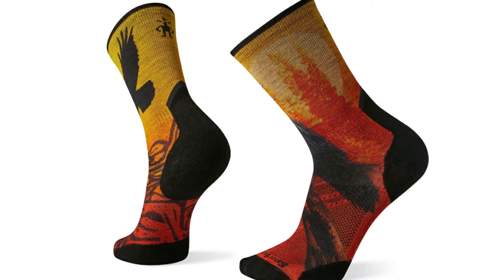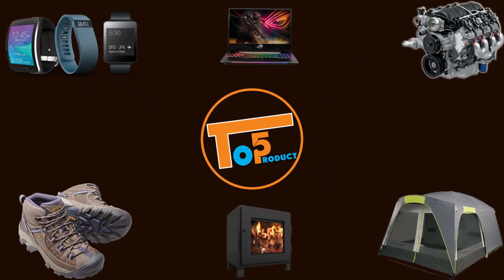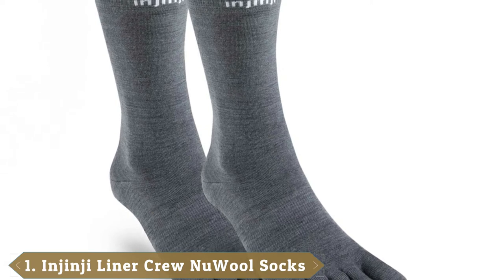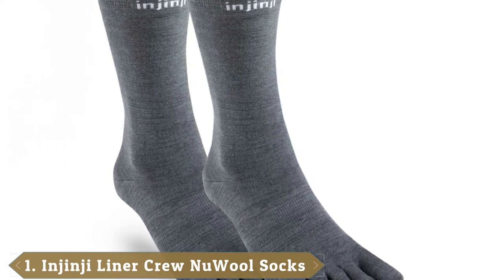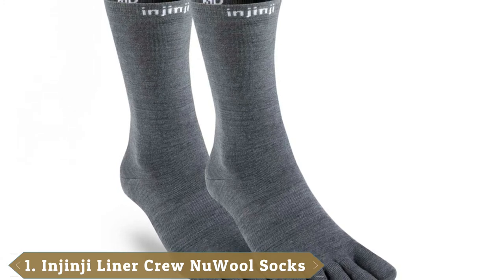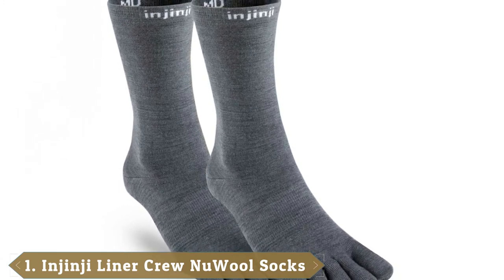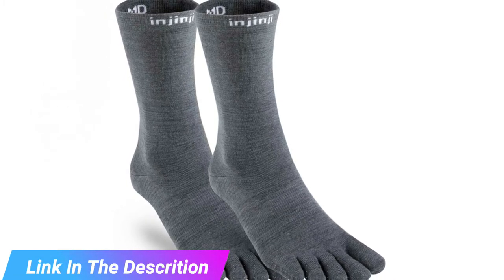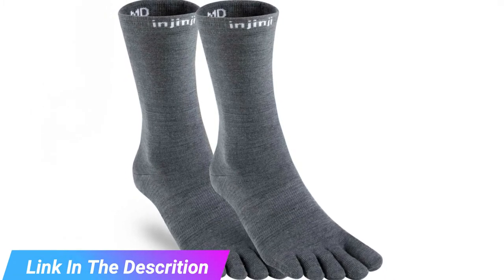Let's get started with the video. At the first position of our list, we have Njinji Liner Crew New Wool Socks. Toe socks — love em or hate em — these liners provide individual protection for all 5 of your piggies. They're not for everyone due to the unique 5-toe design, but if you do like each toe to be individually wrapped, the Njinji Liner is among the best hiking sock liners around.